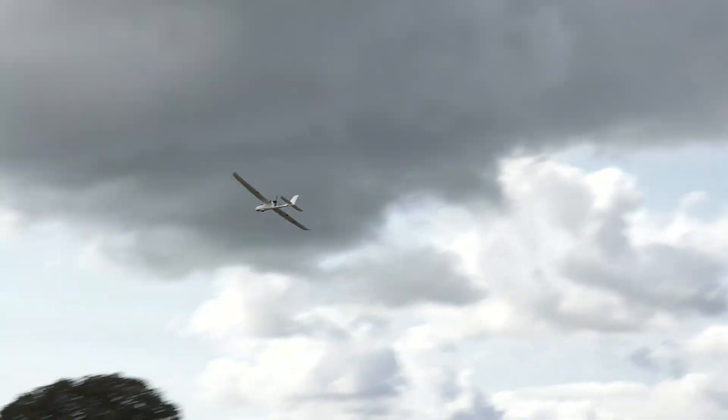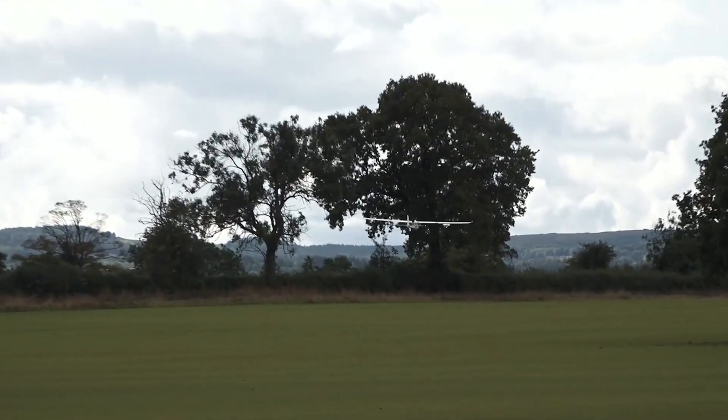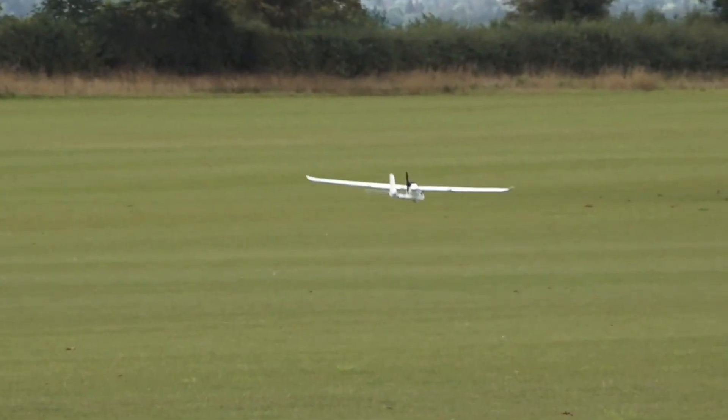Coming in for landing. That's practically a VTOL landing. Genius, thank you. All right, thanks — that was perfect. Really good.